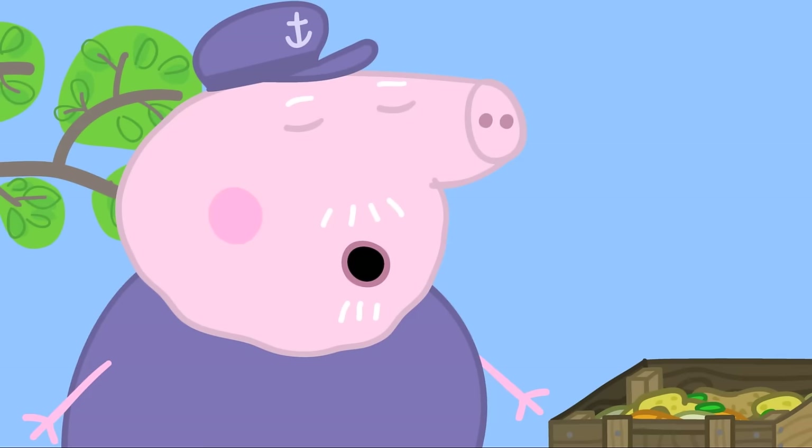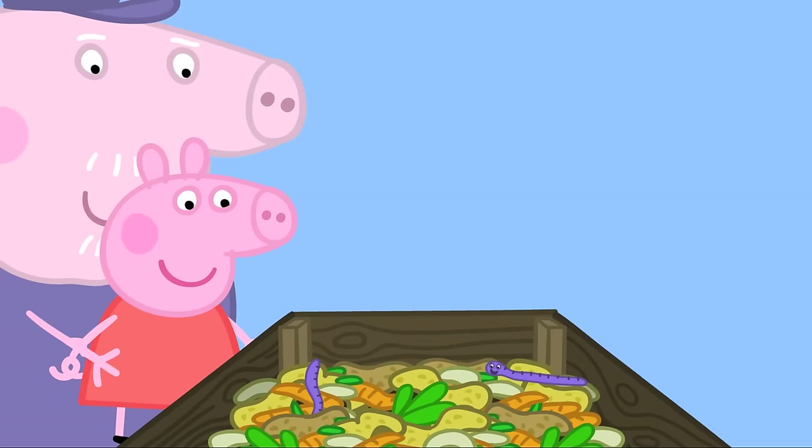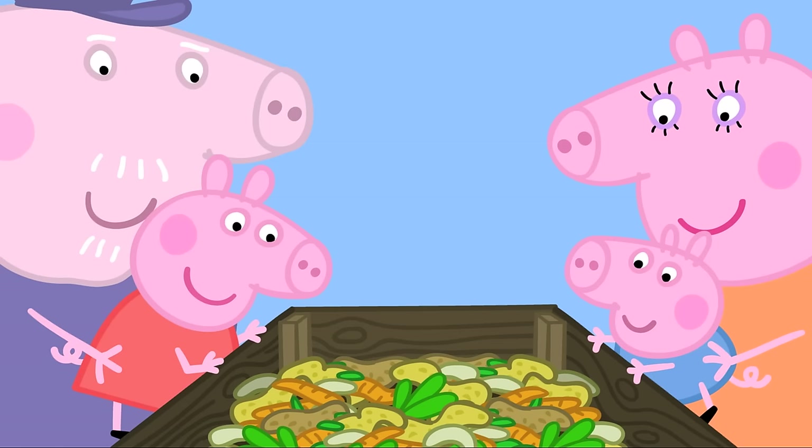How does it do that? Is it a magic box? No, Peppa — Grandpa has some little friends that give it some help. He opens the box to reveal wiggly worms! The worms turn all the fruit and vegetables into compost.